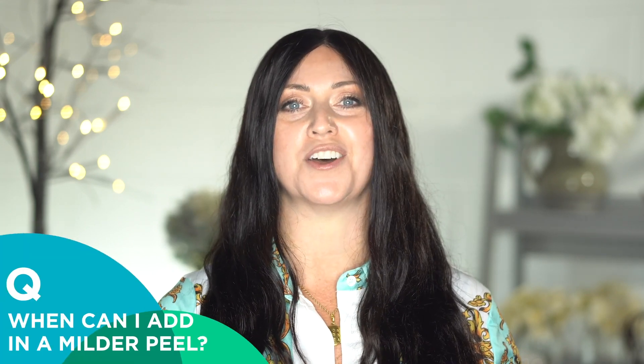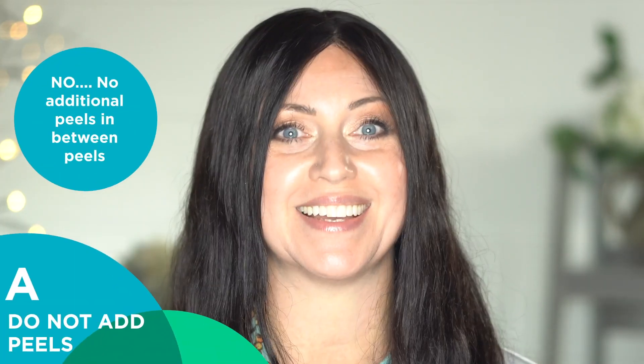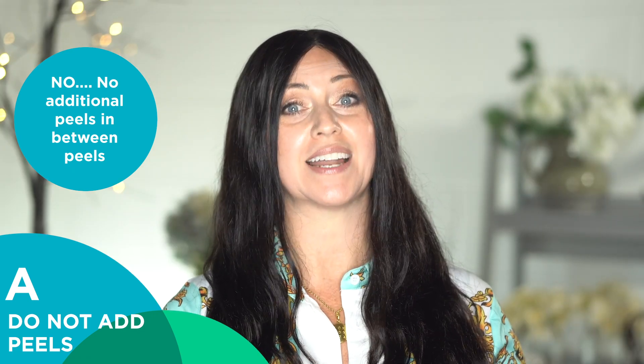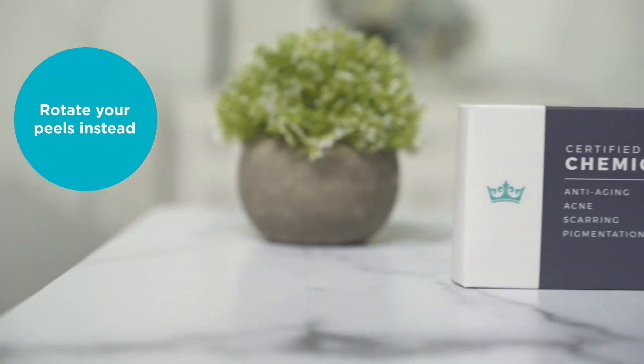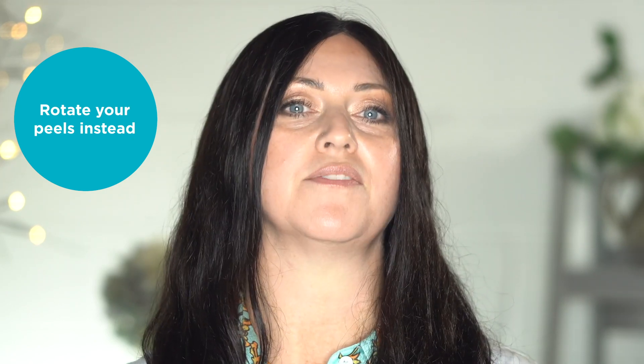This all leads me to my next and final question. Many of you are asking: I'm doing my TCA peel every three to four weeks — I want to add in another milder peel in between. When can I do that? You can't. It's not safe. Instead of thinking about squeezing in a peel while you're in your allotted downtime, let's turn the tables and talk about rotating peels instead. Get out of the habit of thinking you can only do your peel on a specific day. Instead, do your peel and wait the allotted time frame that our manual suggests. At that point, you can now apply any other acid that you wish.